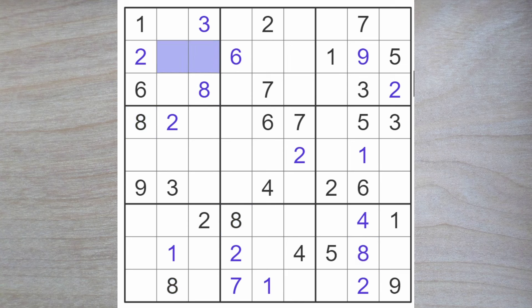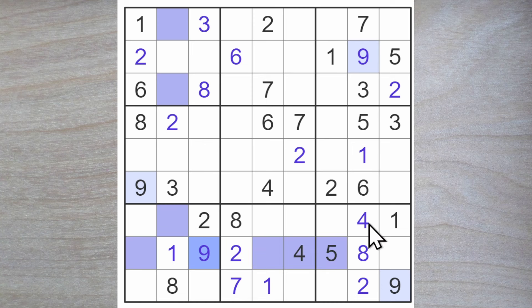Since these are four and seven, it follows that these must be a five and a nine. This nine blocks here, this nine blocks here, and this nine blocks here — so we have a nine here. What about the five, though? Five blocks here, this five blocks here — no, that's still no good.